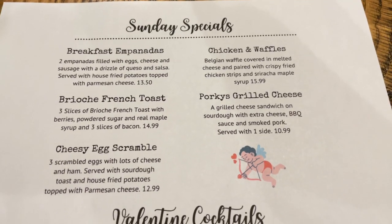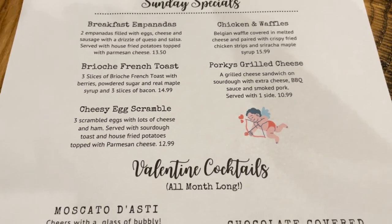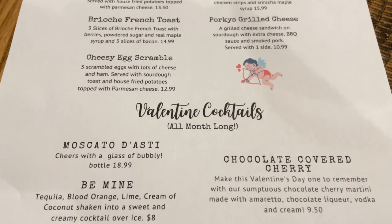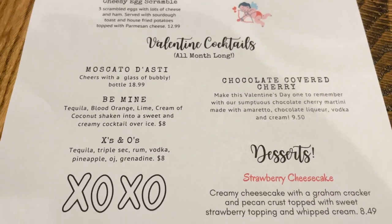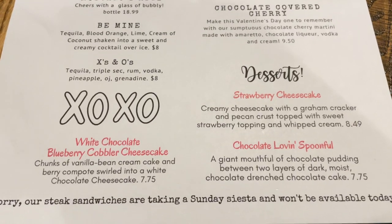We are here on a Sunday afternoon. Here are the Sunday specials. They do have Valentine cocktails that are available for the entire month of February. And here are the desserts.